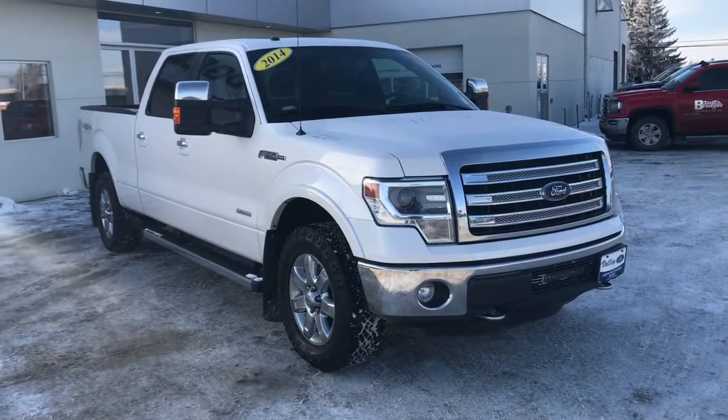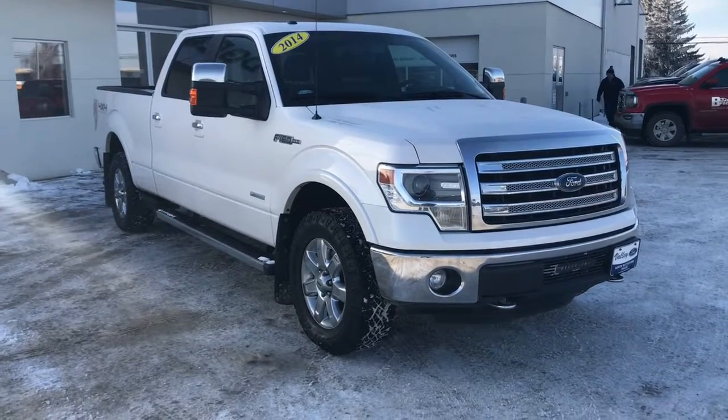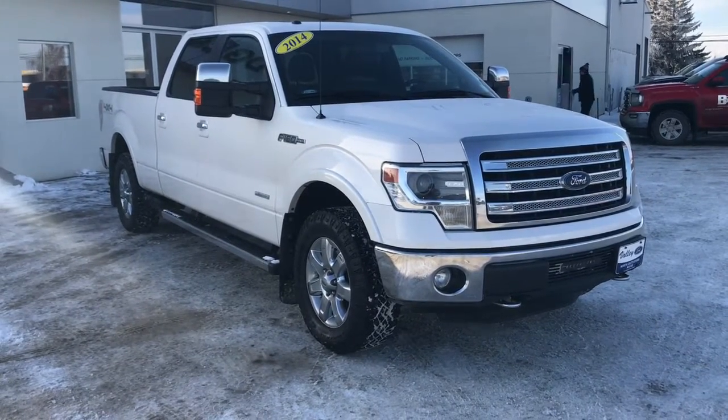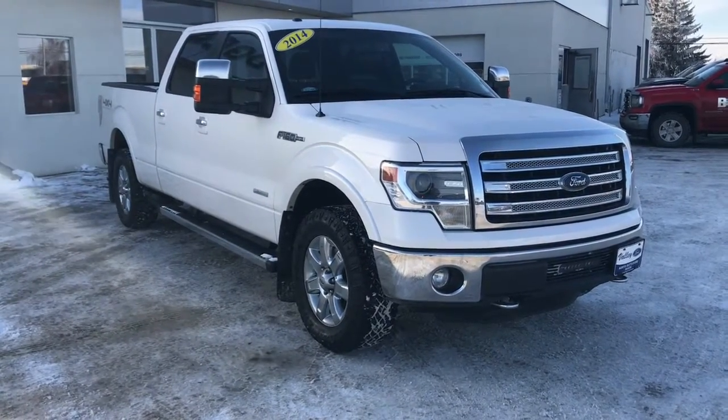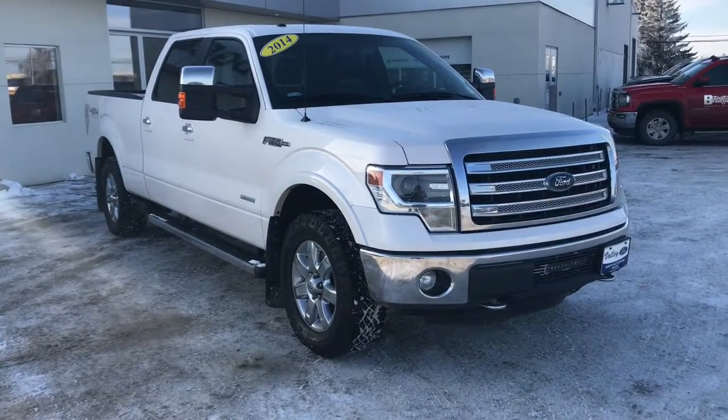Hello, welcome to Bridges Chevrolet Buick GMC in North Battleford on Highway 4 North. My name is Jessica and today we're going to have a look at this 2014 Ford F-150 Lariat with four-wheel drive — this is a Super Crew with a five and a half foot box.